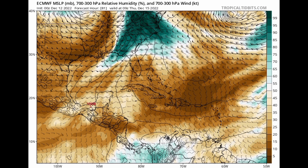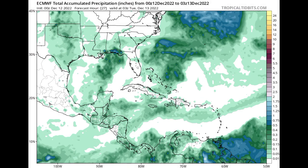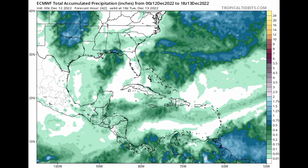In terms of rainfall, let's look at what the models are expecting, starting with the Euro. Where we're seeing the greens heading to blues and then purple shades, that is increased rainfall expected, with each color indicating more rainfall as we go up. As we progress into Tuesday, we're seeing where all of that increased rainfall is going to be taking place across those aforementioned areas.